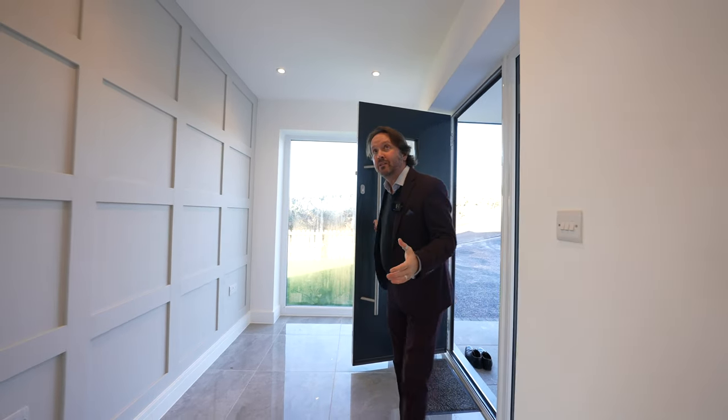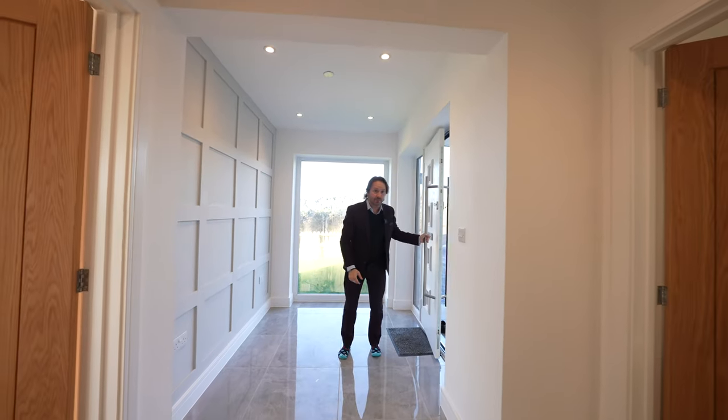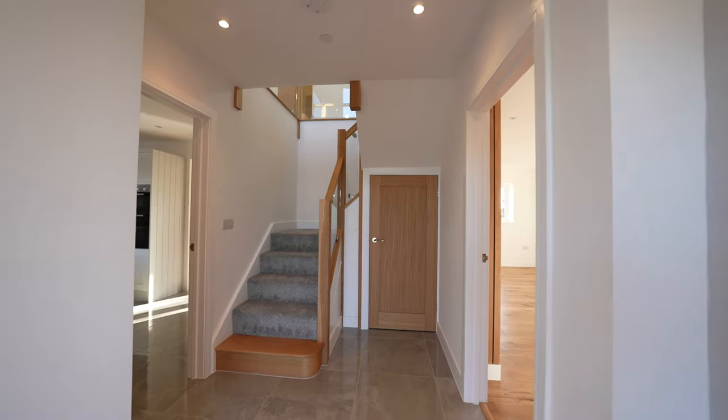As you enter the property you're greeted by this light and airy hallway with a full-length window to the front as well as lovely feature panelling to the wall.